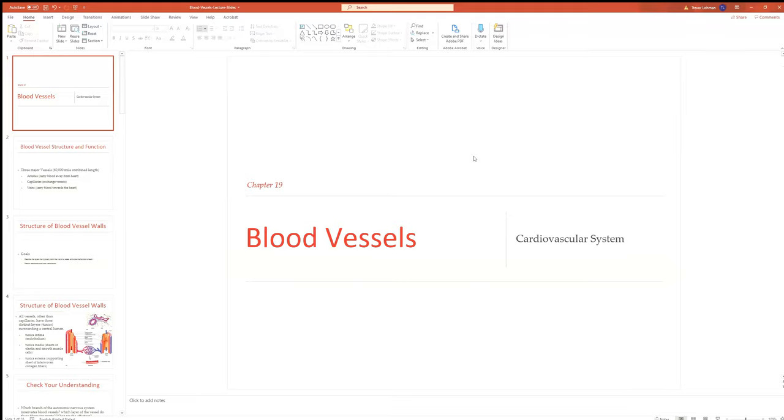Hey everyone, welcome to chapter 19 of Marya Ben-Hohn Human Anatomy and Physiology. The chapter title is Blood Vessels.